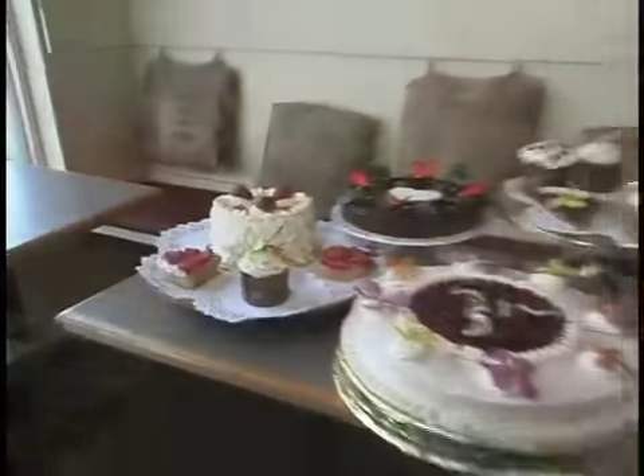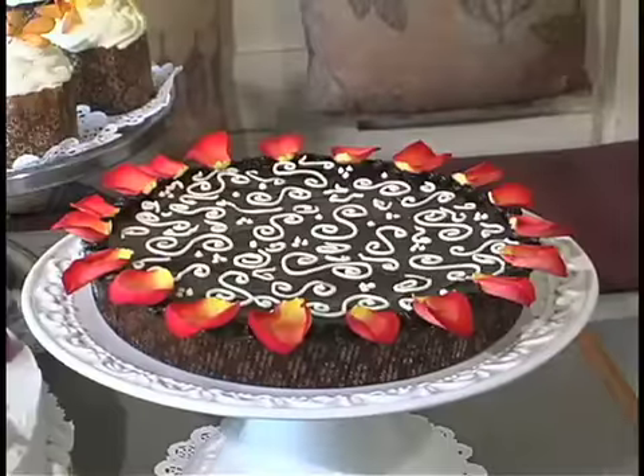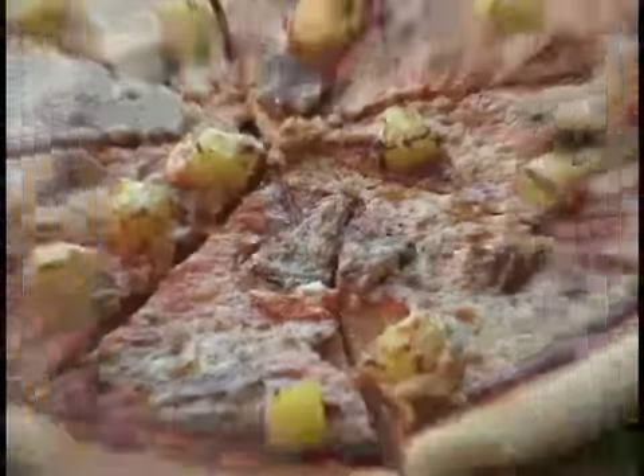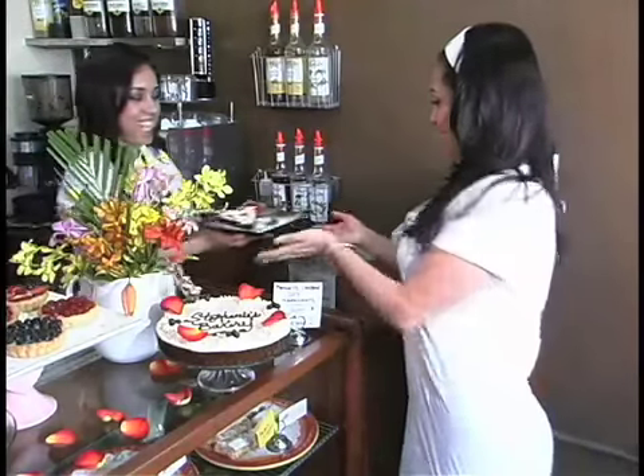Stephanie's in Ocean Beach specializes in organic vegan desserts. They bake their own cupcakes, cakes, pies, cookies, and their house specialties — pizza and cheesecake. Their products can be found here at the cafe as well as local Whole Foods markets and specialty restaurants across town. They use mostly organic ingredients with no refined sugars, eggs, or dairy. You won't miss any of those ingredients as soon as you take a bite out of this.